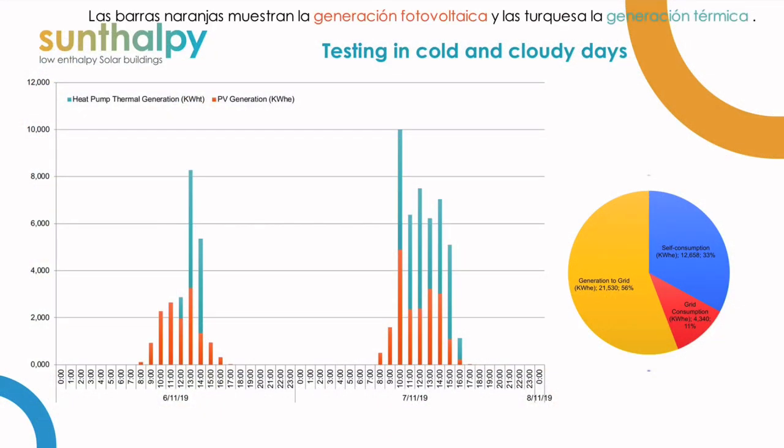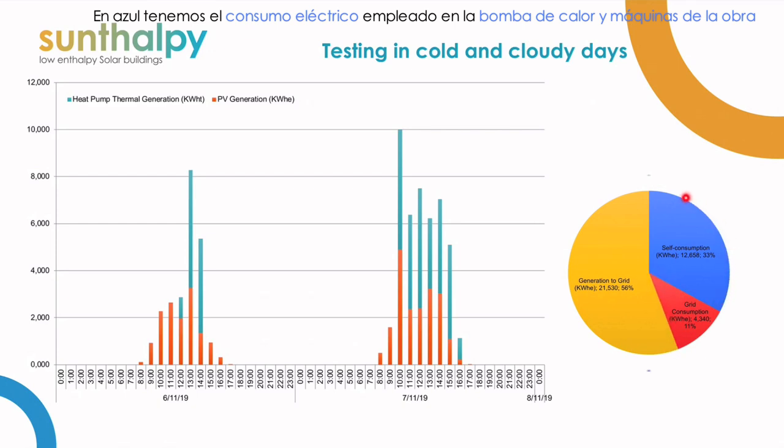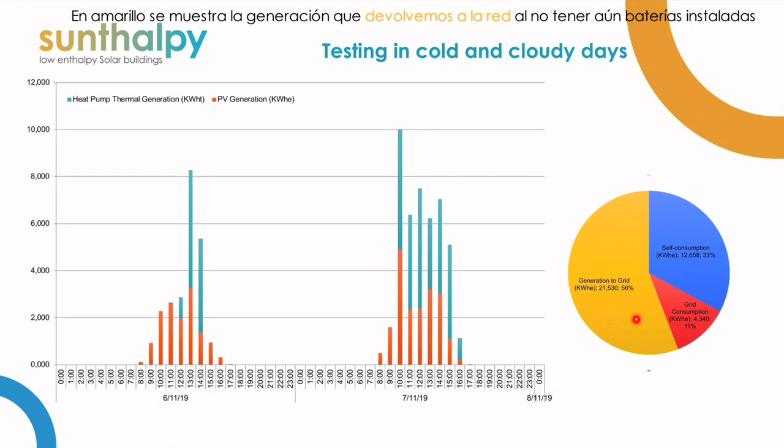The bar graph shows the photovoltaic production in the orange bars and the heat pump production in the teal bars. The graph on the right shows the accumulation for the two days. In blue, we have the photovoltaic production which has been used for the heat pump and the other electrical devices like the cutting and mixing machines that we are still using at the final stages of construction. In general, we see the photovoltaic production we sent to the grid to cover the very little electricity we took from the grid at night, because we still have not installed the lithium batteries.